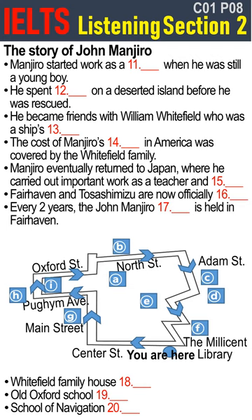Many of the buildings that Manjiro Nakahama knew in Fairhaven are still standing today. If you look at the bottom of the map, you can see the Millicent Library, and that's where we are now. To follow the John Manjiro Trail, you go out of here along Centre Street, and then head up Main Street until you get to Pilgrim Avenue. Go down there and turn right at the end. Go straight on, and just on the corner with Oxford Street, you'll see a two-story house. This is the Whitfield family house, where Manjiro first stayed when he came to Fairhaven. It's still a private residence, so please respect the owner's privacy. Carry on along Oxford Street, then turn left at the end, and you'll come to North Street. About halfway down there is what's known as Old Oxford School — the very same school that Manjiro attended.